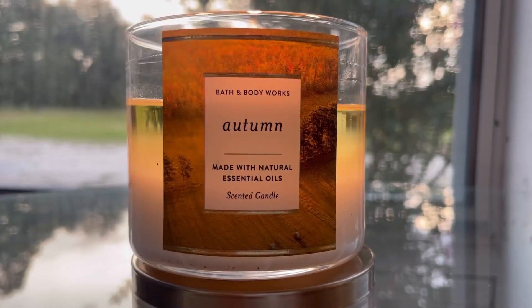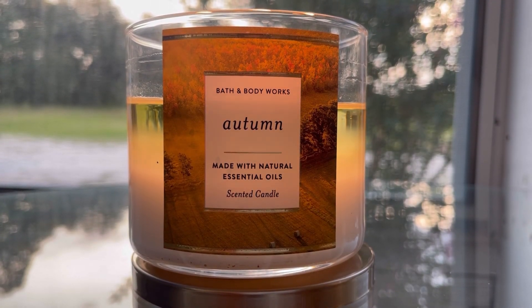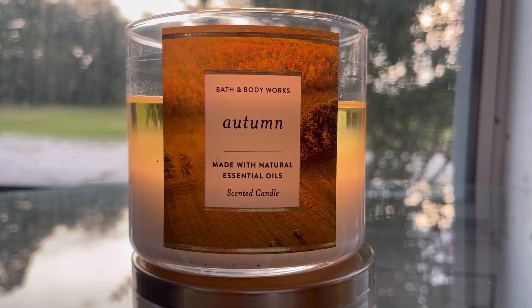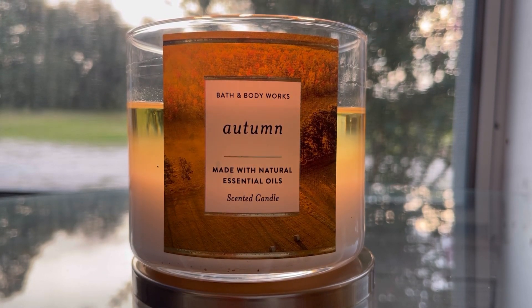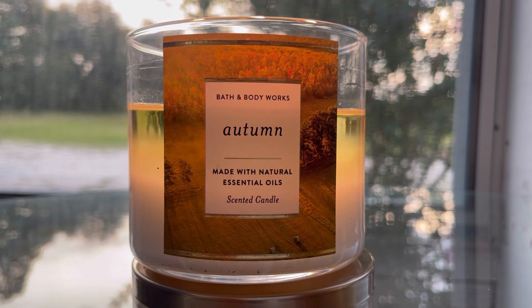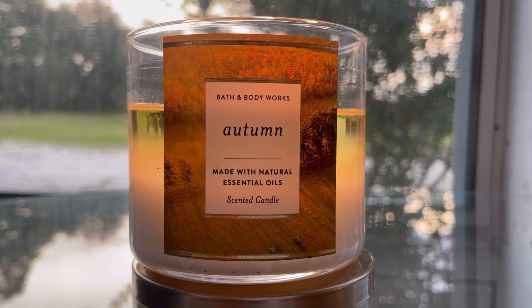Let's talk about the scent. I am really enjoying this scent. It is so nice — that nice fruity earthy blend here is beautiful between the eucalyptus leaf and the balsam, and then you have that bright red gala apple with the fig note.